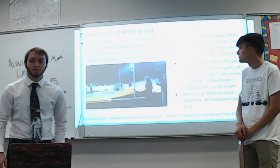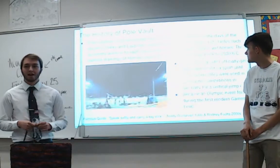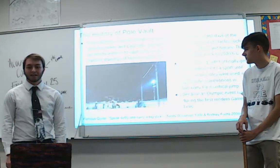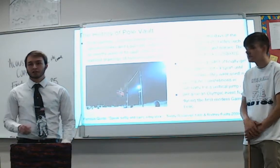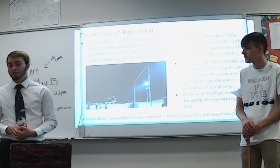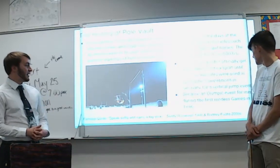A little background history on pole vault: in its non-competitive form, it was actually used by the ancient Greeks back in 2500 BC. They used it to vault onto animals like horses and bulls. In 1775, it was started to be used in sports — specifically in gymnastic competitions for a vertical jump competition. It became an Olympic event in 1896 in the first modern games. A famous quote is 'speak softly and carry a big stick' by Teddy Roosevelt in the 20th century.